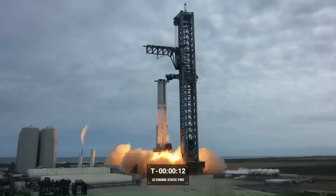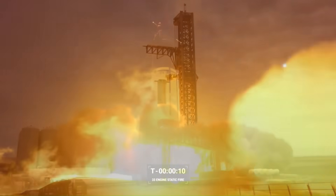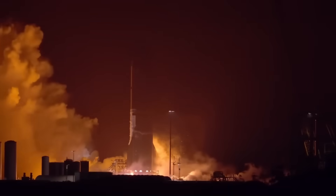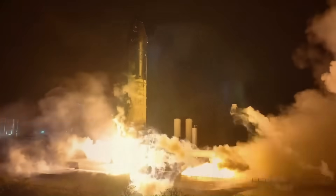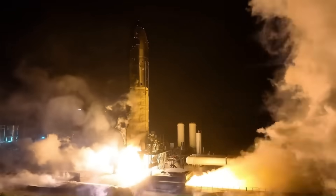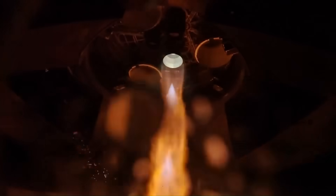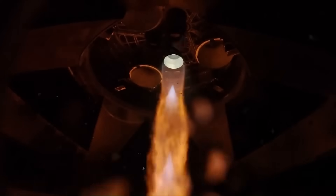Then came the static fire itself — a full-duration burn of all 33 Raptor engines on Booster 15. In the past, SpaceX often ran a smaller test first, firing just one or a few engines to confirm systems were stable before attempting a full ignition. Skipping directly to the full static fire saved days in the timeline, and doing it without issues showed a high level of confidence in the vehicle's readiness. This wasn't reckless — it was the result of months of data-driven refinements in engine reliability, fueling procedures, and ground control systems.